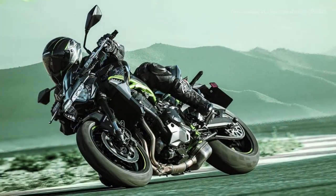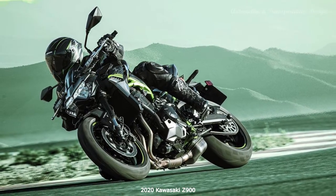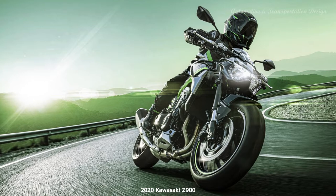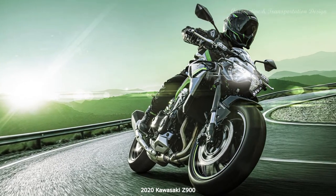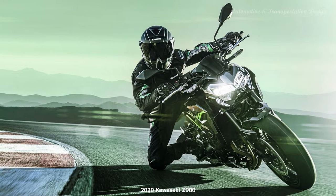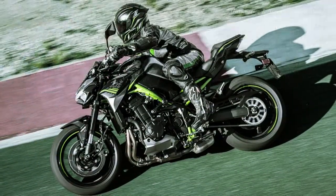Riding modes get their first airing on the Z900. Sport has full power and the least traction control intervention. Rain has reduced power with lots of traction control. Road has full power and medium traction — all selectable on the move. You can mix and match power and traction level in rider mode for when you want less intrusion from the electronics on a track day, or find yourself on a closed road and fancy popping the front wheel up with the clutch, which it'll happily oblige.